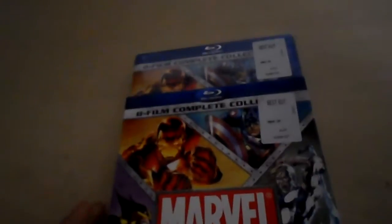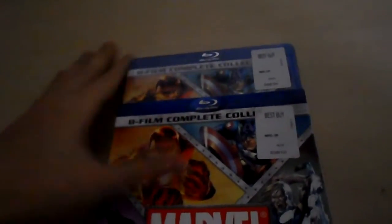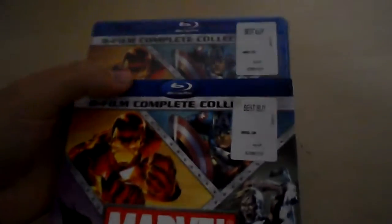Pretty good deal on it at Best Buy. The version I got came with the slipcover and reward zone certificates came in really handy — I got this for about half price, down from $45 to about $25.